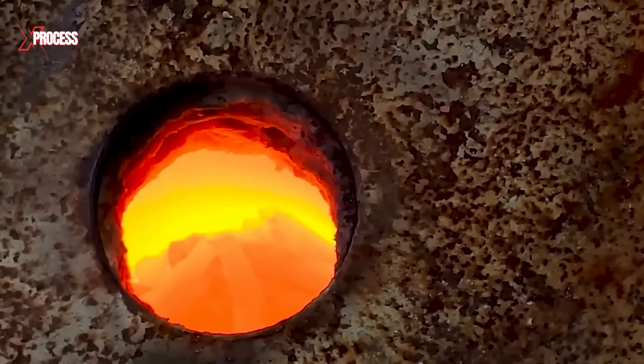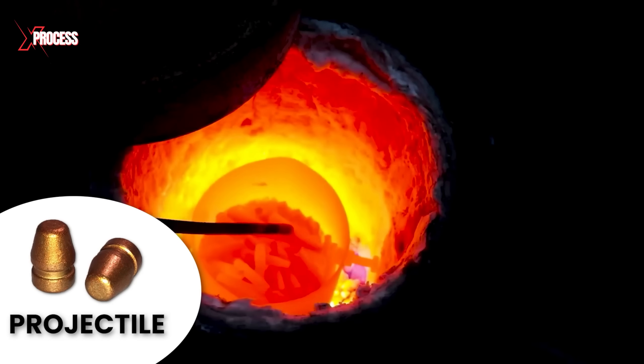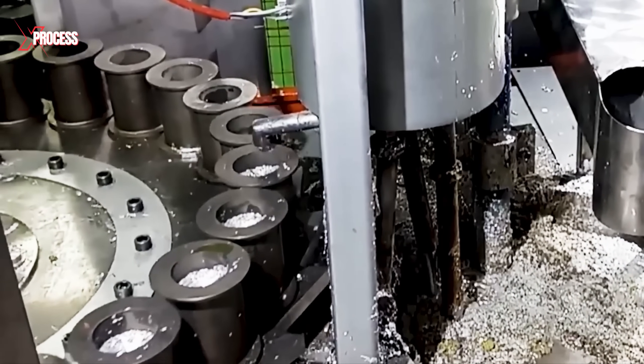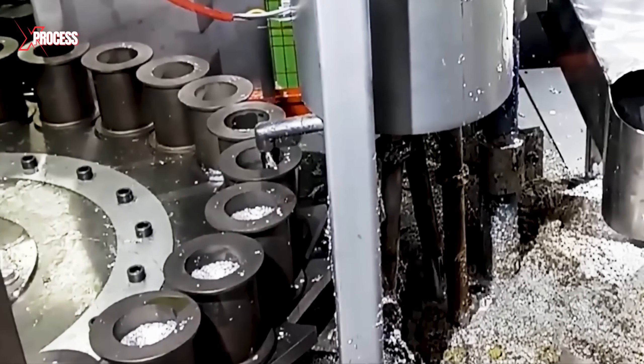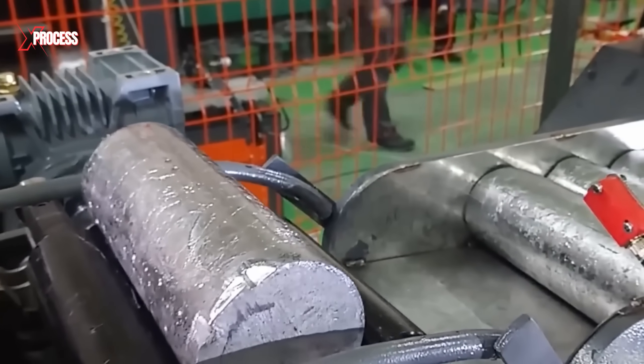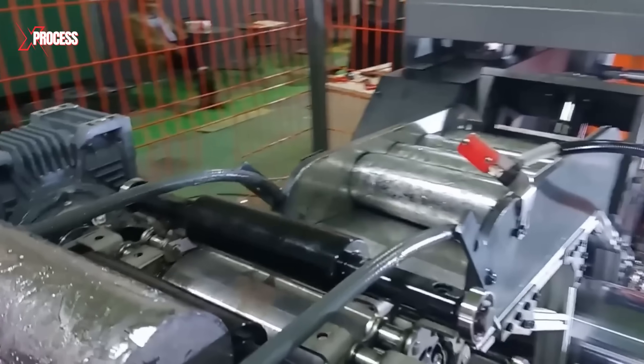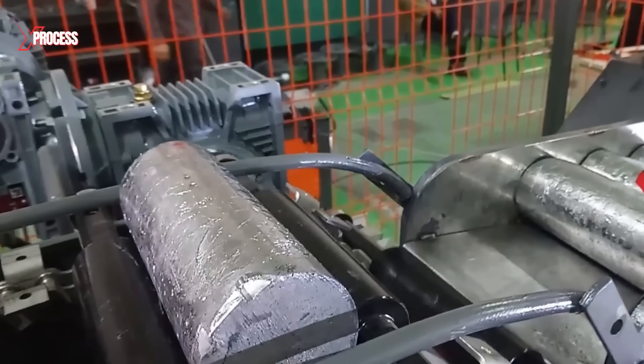The process begins with melting the lead core, which is then molded into the basic shape of the projectile through extrusion, where the molten lead is forced through a die to form the projectile. After extrusion, the projectile is calibrated and rounded to ensure it achieves the perfect aerodynamic shape, crucial for accuracy and performance.